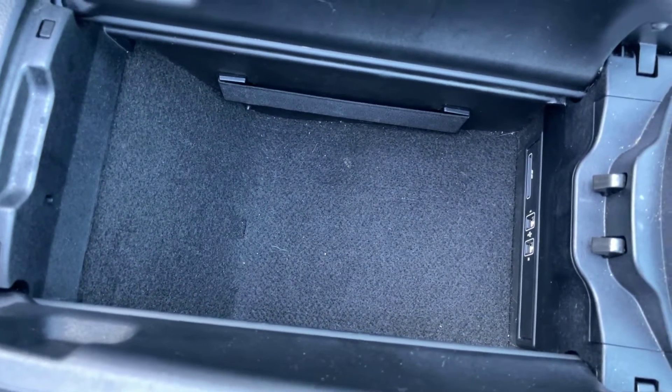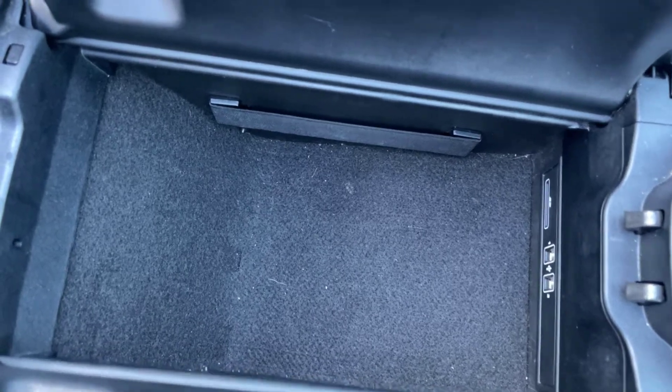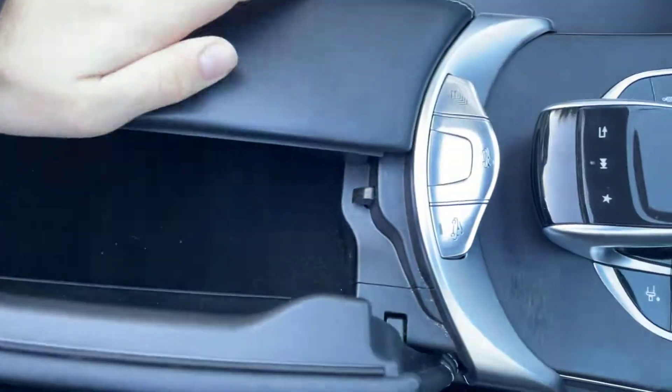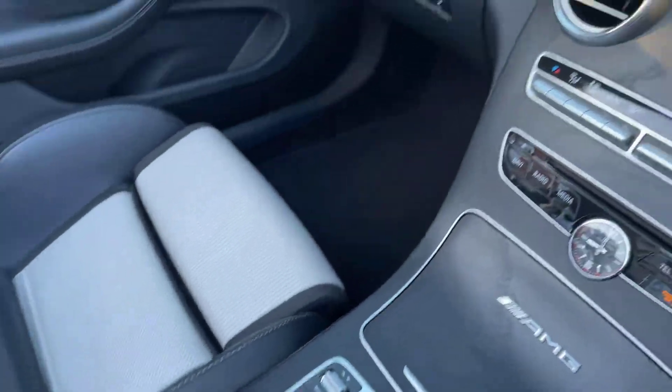In here you've got a big cubby hole, and you've also got your USB and SD card reader in there, which is nice to have.